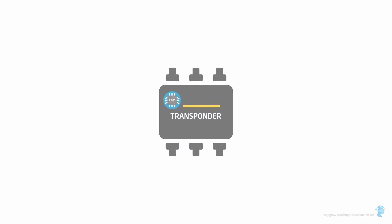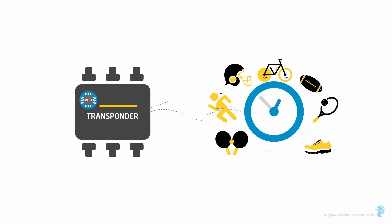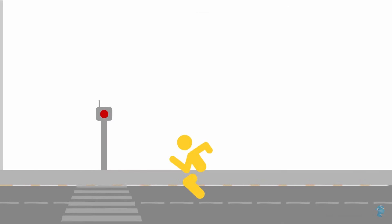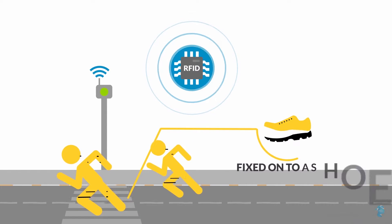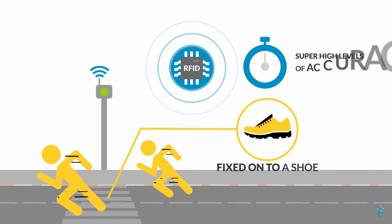Athletic Events: RFID transponders are being used as timing systems in sporting events all over the world, including the Boston Marathon and the Ironman Championships. The finishing mat contains an antenna that is triggered the moment the RF chip — usually fixed onto a shoe or a bike — crosses it. This means super high levels of accuracy in measuring timings, especially when it's a close finish.